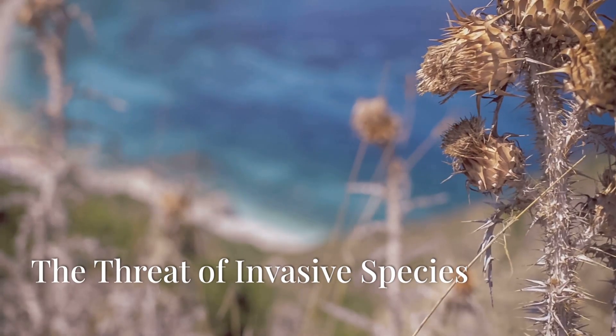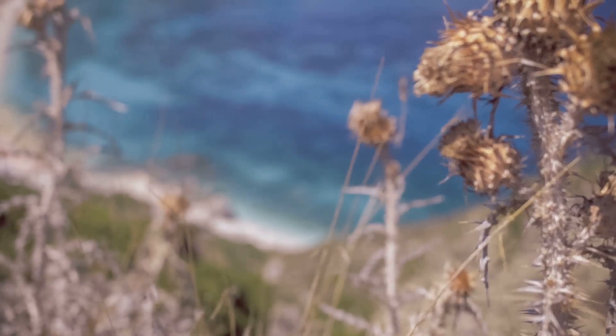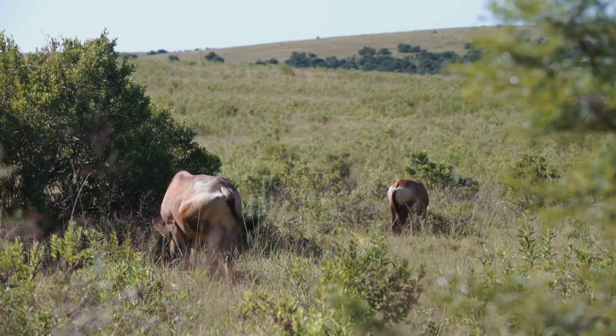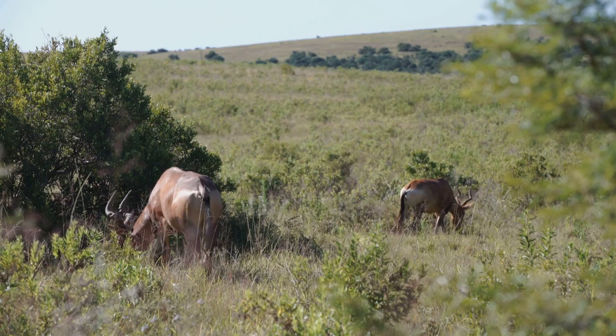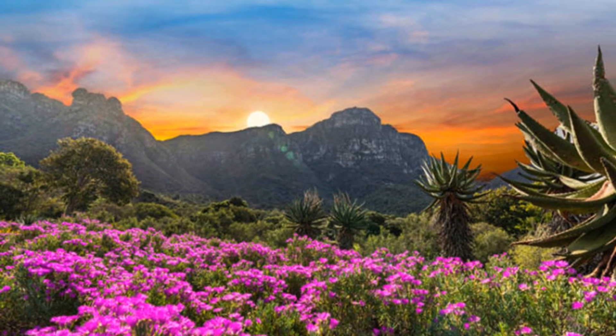Invasive species are a big problem for the Cape Floral Region. These non-native plants and animals can out-compete local species, disrupting the balance of this unique ecosystem. It's a constant fight to protect the native plants and animals from these invaders.